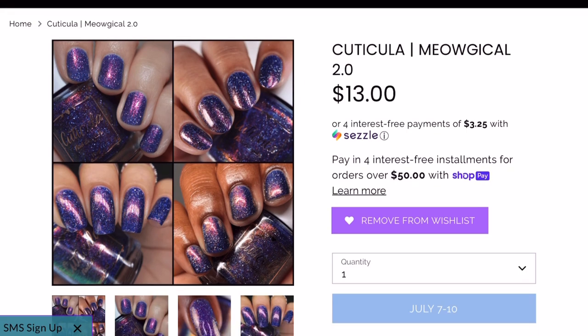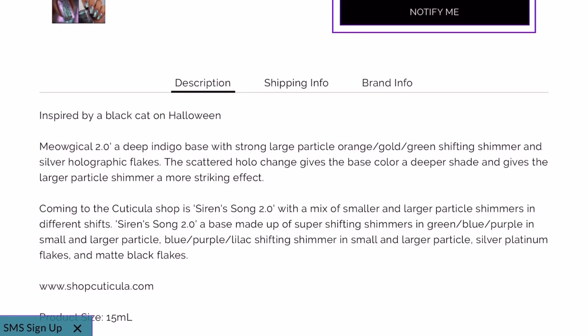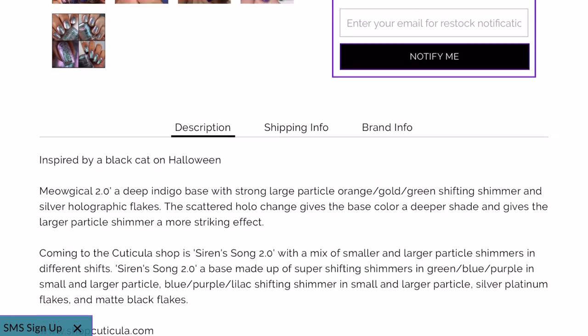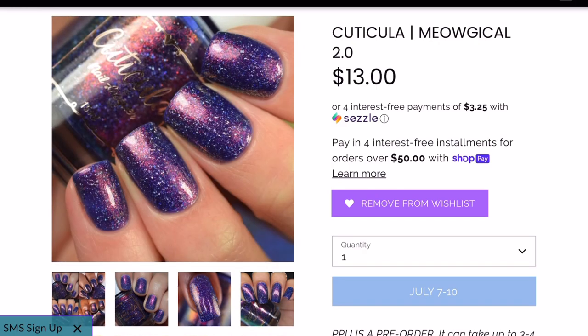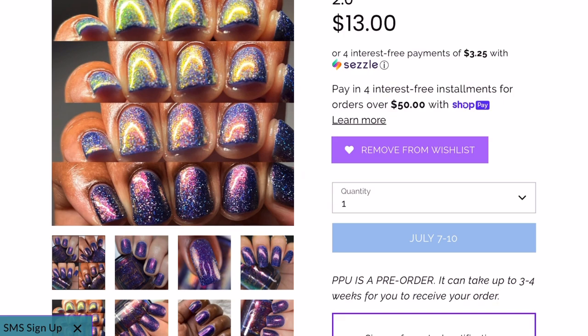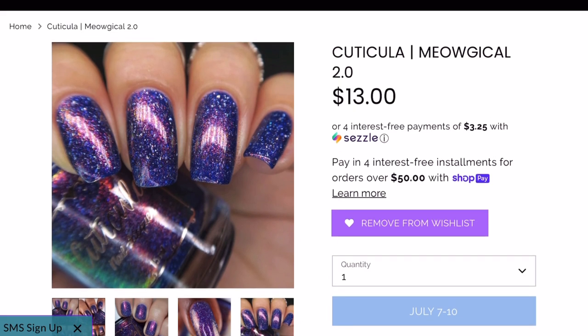Next up is Cute Tequila in "Meological 2.0" — no cap, inspired by a black cat on Halloween. There are a lot of Halloween polishes on my list, and I'm not surprised. It's described as a deep indigo base with strong, large-particle orange-gold-green shifting shimmer and silver holographic flakes. The scattered holo flakes deepen the base color and give the shimmer a more striking effect. I could have sworn I already had this polish, but I tracked my entire collection and I do not. Cute Tequila has an amazing formula — definitely a must for me.